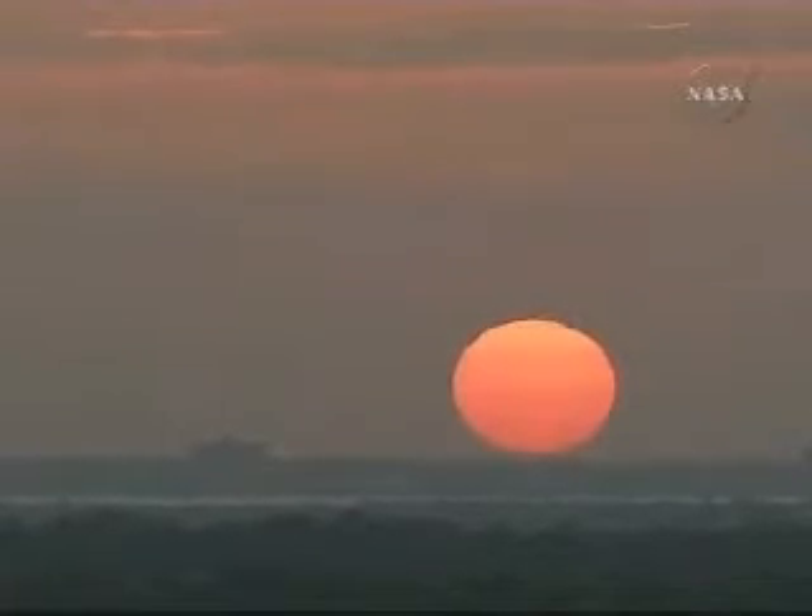Sunset on the east coast. Endeavour headed home to return to the Kennedy Space Center and the launch site from which it departed back on March 11th.